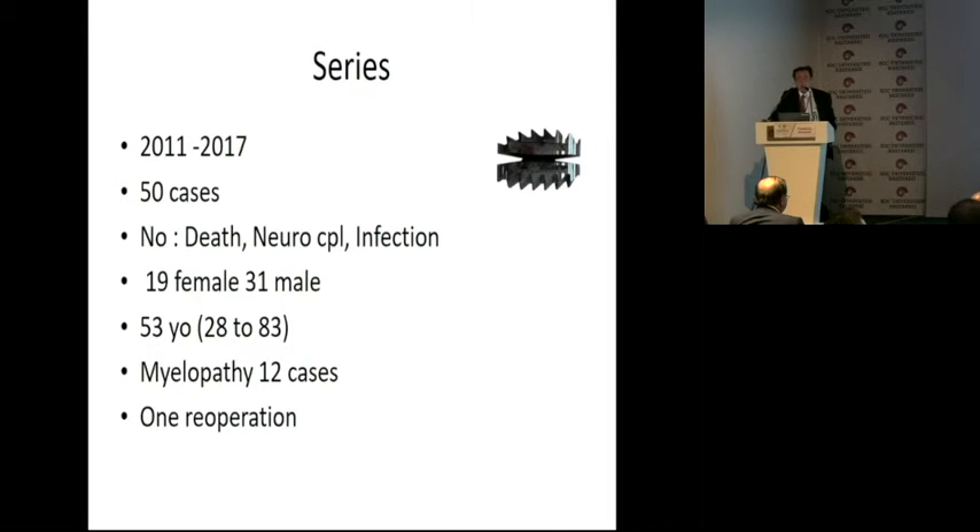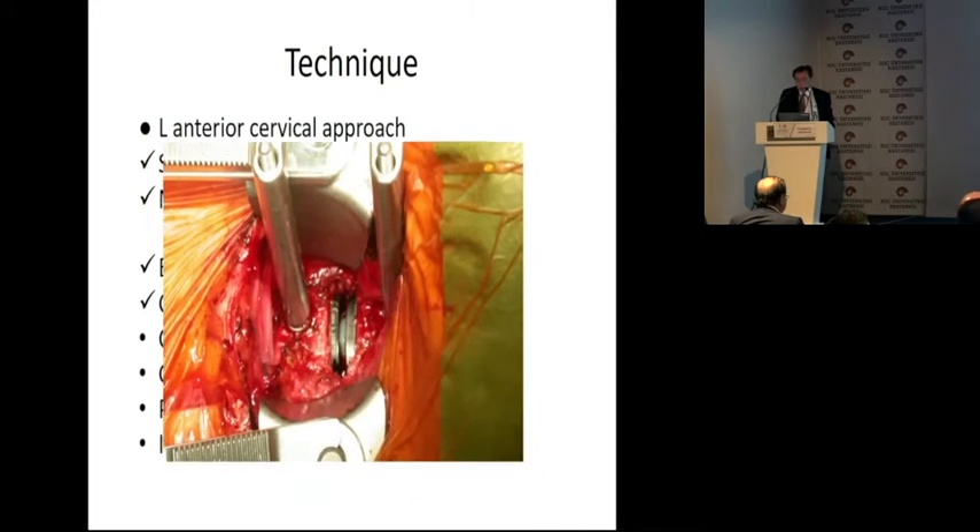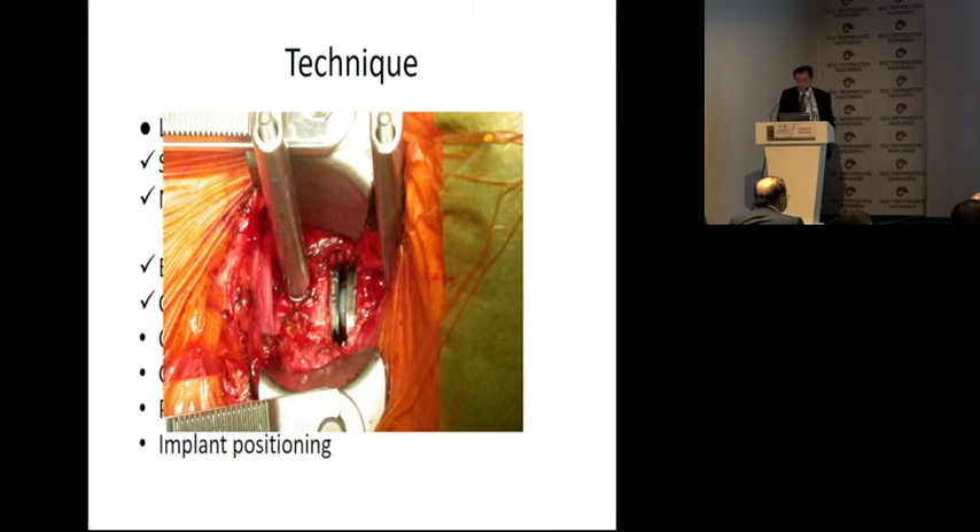Myelopathy was present in 12 cases. At that time I started operating myelopathies with a cervical disc prosthesis — it was a bit controversial. Now you can do that, and it is even an official indication. We had one re-operation. The technique was a left anterior cervical approach with a skin incision of about two centimeters, no muscle splitting. We preserve the omohyoid muscle. We expose only the disc, cut the anterior longitudinal ligament, use a Casper retractor, do complete disc removal, take out the hernia, implant our device, and go.